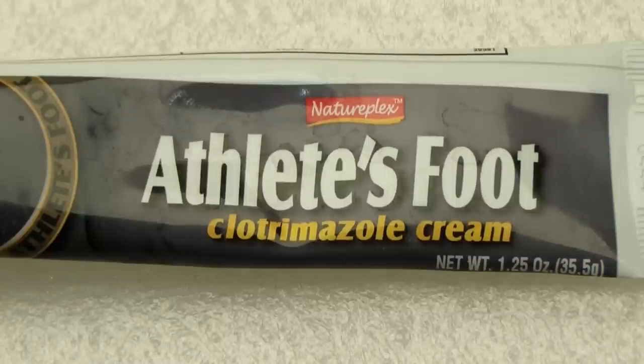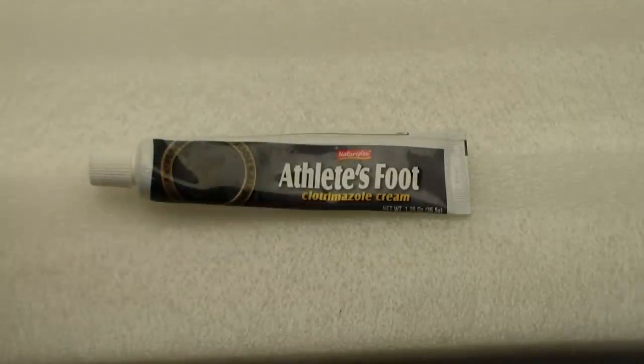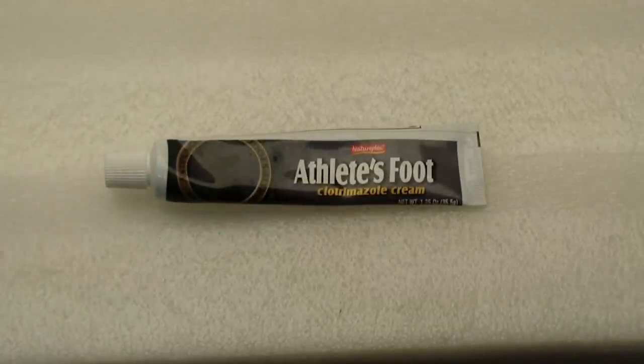Next up is clotrimazole cream. This is really cheap — you get a tube that says Jock Itch or Athlete's Foot Cream; it's all the same stuff. It's about 88 cents for a tube at Walmart. I put it all over my foot everywhere, including my ankles, just to make sure I don't have any residual fungus in my skin. For the first month or two, I used this all the time — after I used the other products, I would apply this and then put my socks on before work — completely disinfecting the foot. I've also read that other people like to soak their feet in Listerine, which may serve the same purpose.